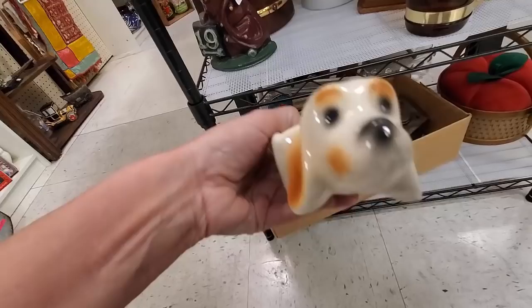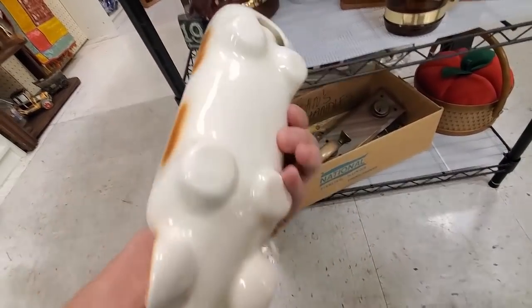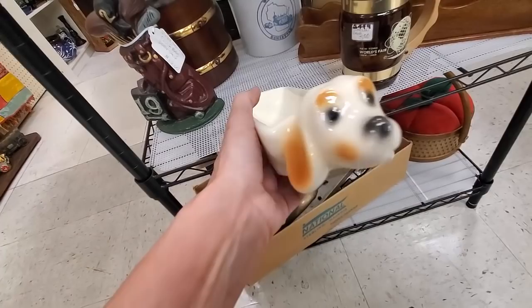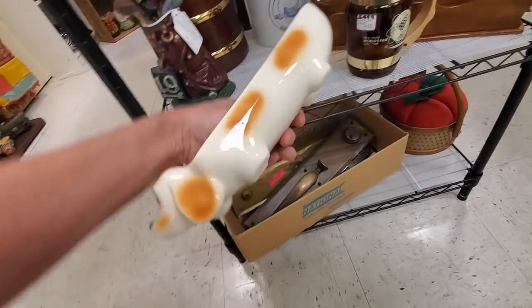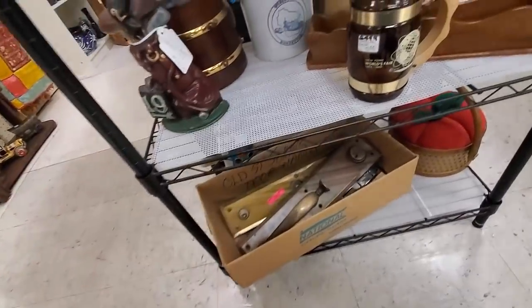I think you would hold crackers - I'm pretty sure he would hold crackers. I thought about it for a little bit. It was seven bucks and I thought, okay, come with me.